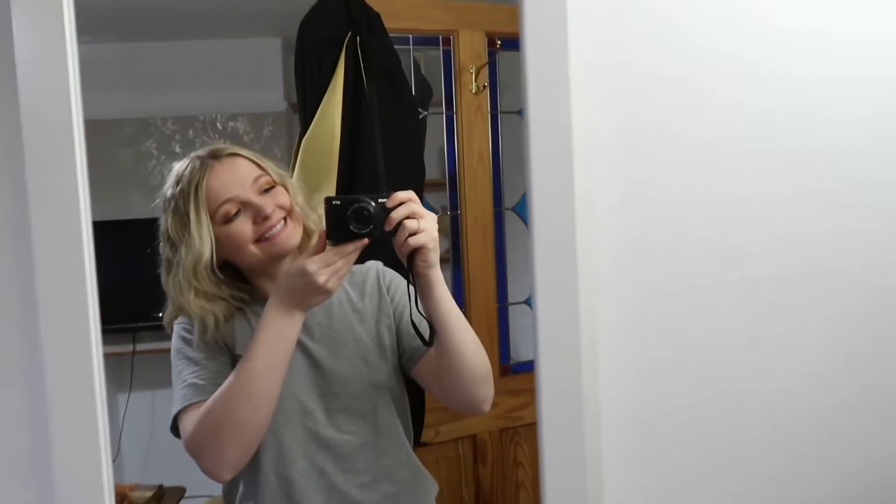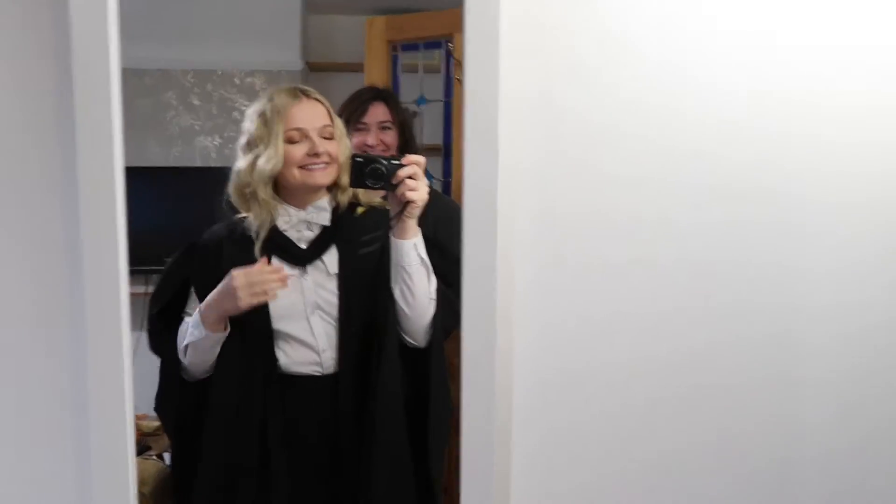Hi everyone and welcome back to my channel. For those of you that are new here, my name is Ellie and I've just finished studying part three of the Mathematical Tripos at the University of Cambridge, and today is my graduation day. I'm very excited to be bringing out this video to show you what a Cambridge graduation looks like. I'll be doing a voiceover with a bit of commentary on what I'm doing.